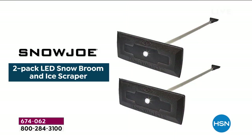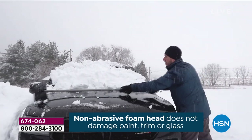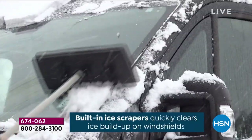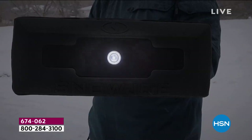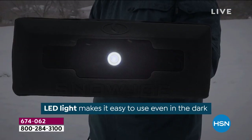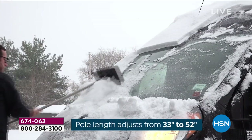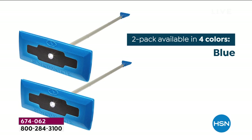Here it is, everyone, from Snow Joe — the legendary snow broom that gets rid of the snow, gets rid of the ice, and doesn't scratch the car. It doesn't damage the window. Brilliantly designed with closed-cell foam technology that is smooth but powerful. This is the brand-new version with the built-in LED light, so if you're out early in the morning before heading off to work, this is going to be easy to use, and it is feather light.